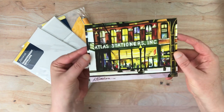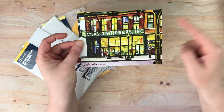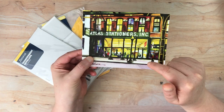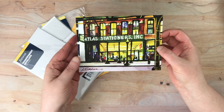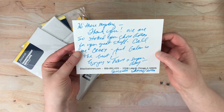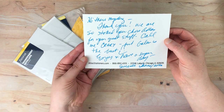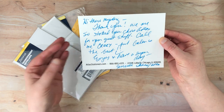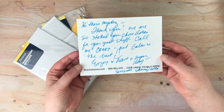Here's the little nice postcard that they gave me with their store on the front. I will definitely have to go visit in person the next time I go to Chicago. They wrote a really lovely little note and they seem to really like Galen Leather. It's always a nice touch to have a handwritten note with your order.